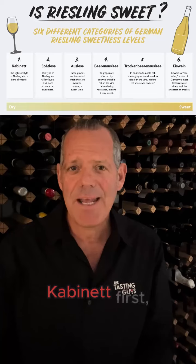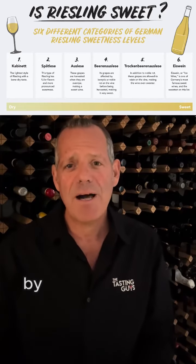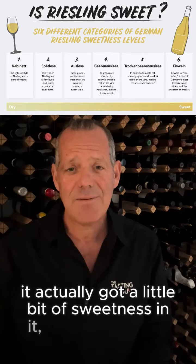German Rieslings are incredible because they're just so diverse. In fact, there are six different categories of sweetness in a German wine, going all the way from a Trocken, which is dry, to an iced wine, which is very sweet. By the way, if they're talking about off-dry wine, if you're having an off-dry Riesling, it's actually got quite a bit of sweetness in it — it's not dry at all.